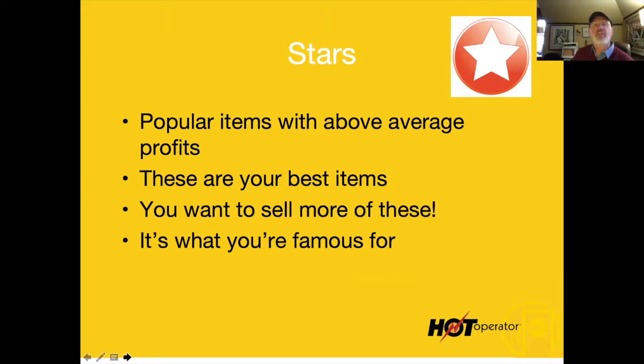Stars, just as a review: they are above-average profits and above-average ability to make money. They're going to make you more money and they're also popular. These are items that we want to highlight if we can.